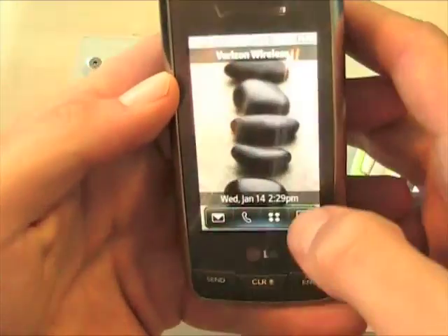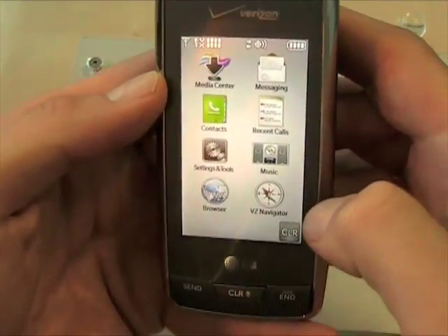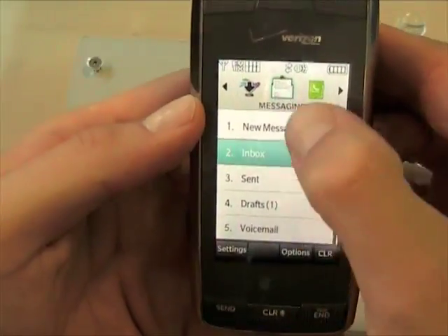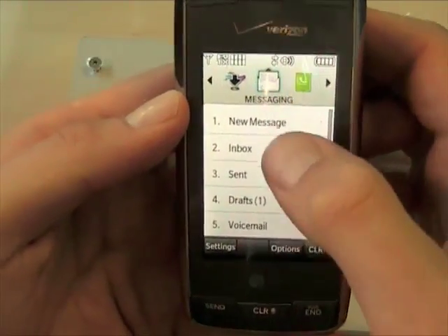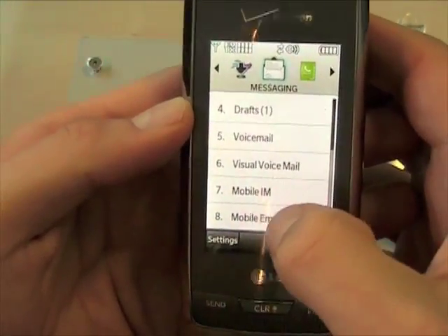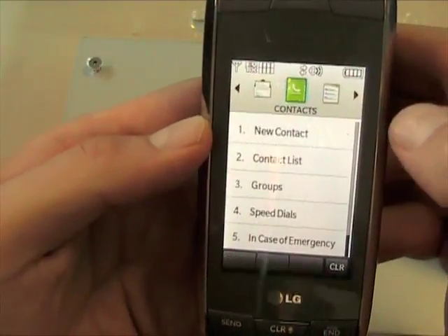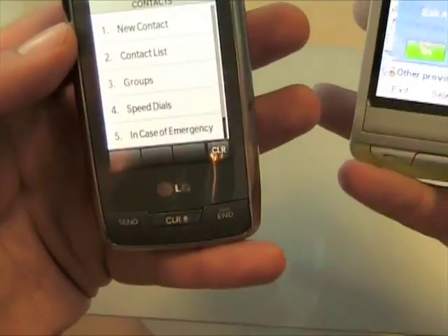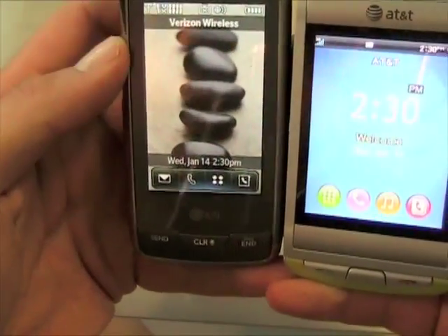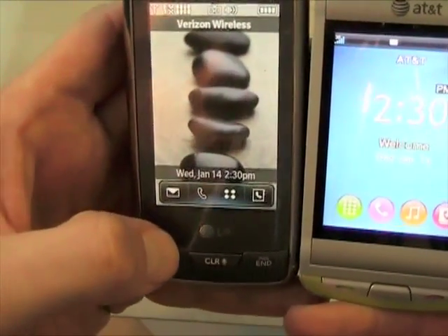You can access your messaging features on the Voyager from the front touchscreen as well. You can go into the messaging app and access all your messaging, mobile IM, and mobile email. The Voyager also offers visual voicemail, which is a nice feature. Beyond that, messaging is mostly what you're looking at on these devices, and the advantage goes to the Voyager in most cases.